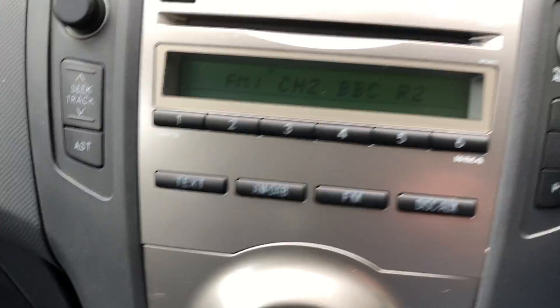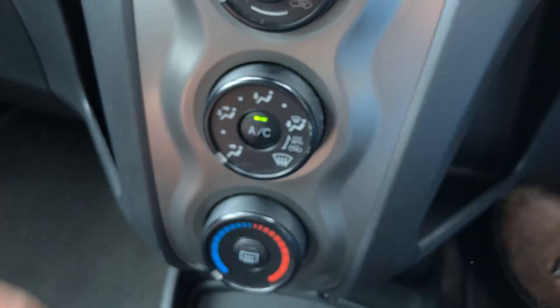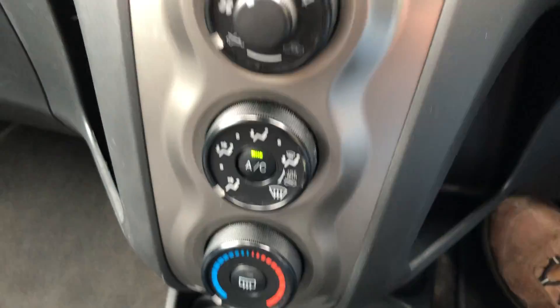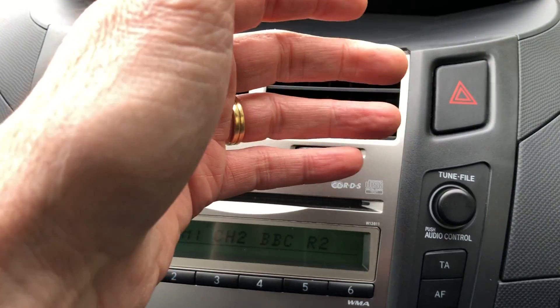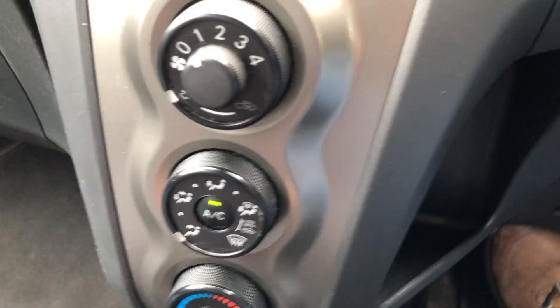There's a radio and CD player. Air conditioning is fitted — I think that might need a regas. It's working a little bit, but you'd probably want to get it regassed.